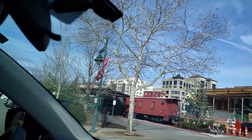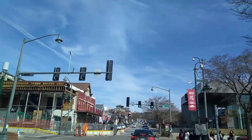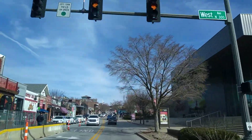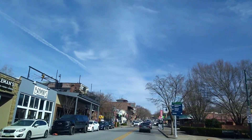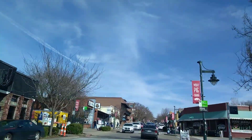Over here we've got some new construction going on. The cool thing about the entertainment district is that there's quite a lot of diversity in real estate. We find commercial lease, commercial sale, residential rental, and residential sale.